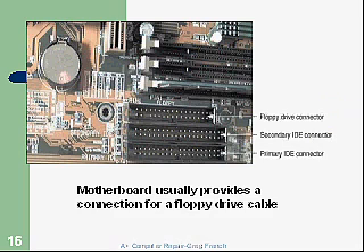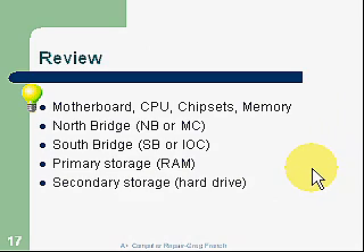Review: The motherboard is our largest circuit board and contains the CPU, chipsets, and memory. The Northbridge, or memory controller, connects the CPU to the memory and to the video card. The Southbridge, or IOC — input-output controller — connects everything else: hard drive, mouse, keyboard, and other devices. Primary storage is the RAM, which is volatile and goes away when power is removed. Secondary storage — the hard drive — is permanent: you can turn the computer back on and still have your information.